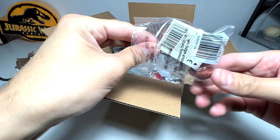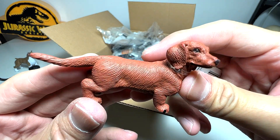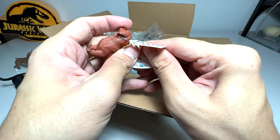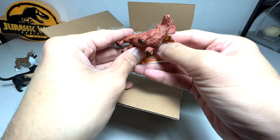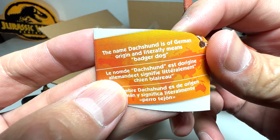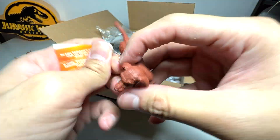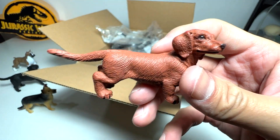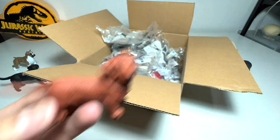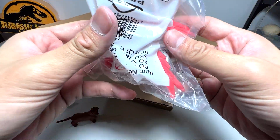This cute little dog has very stubby legs and its body seems very long relative to the size of its legs. The name — the Dachshund — is of German origin and literally means 'badger dog.' You can see it is quite a small dog, very adorable with very short legs compared to the size of the body. Super adorable, I love them.